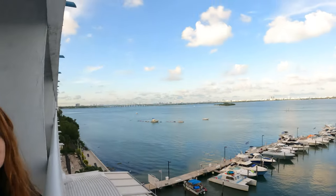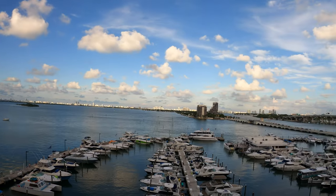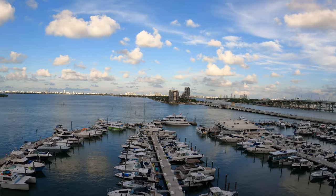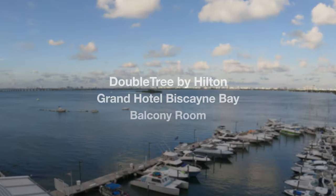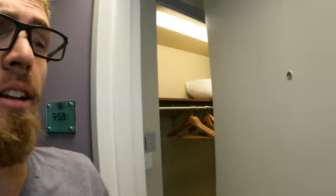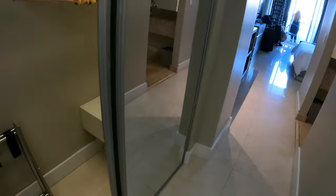What's up guys, here we are at the Doubletree Grand Hilton Hotel just checking it out. We'll do a little walk-in tour right after you guys check out this nice view. Let's go check it out together guys, open it up.